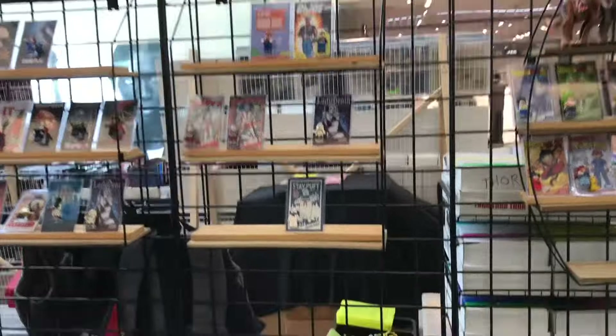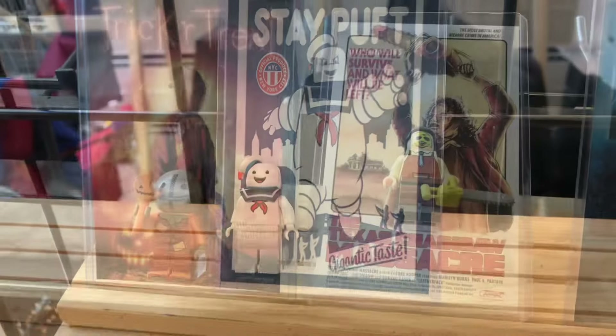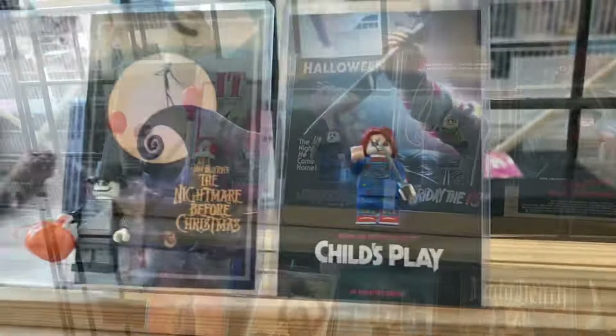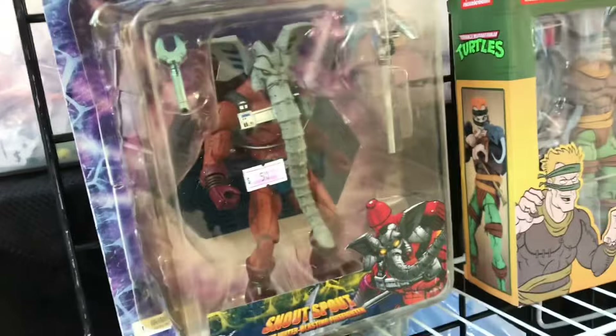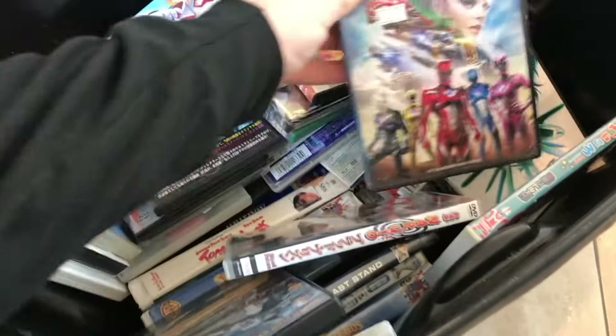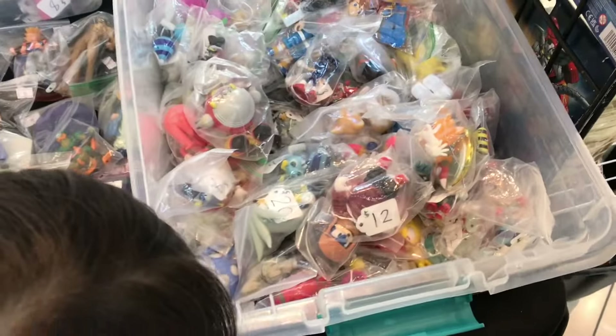Oh wow, yes — Stay Puft! Hello. That is cool. Got some more horror examples. Yeah, all those Sonic toys. Cool stuff.